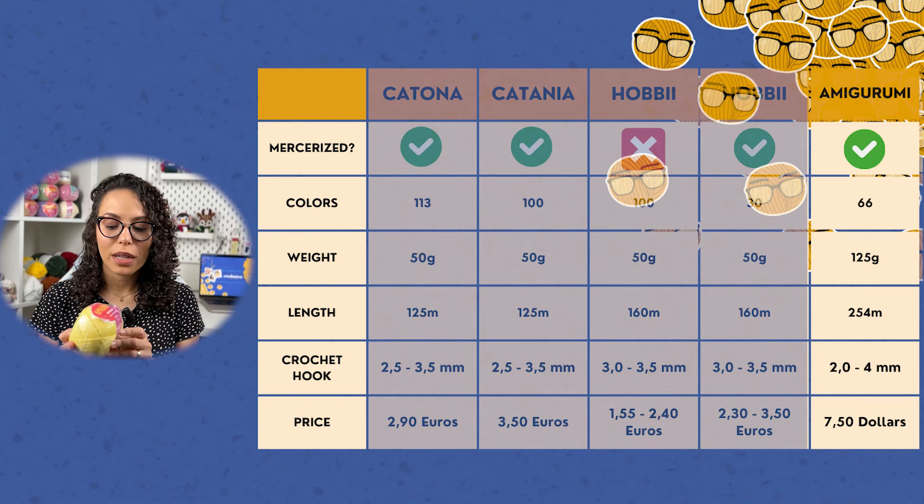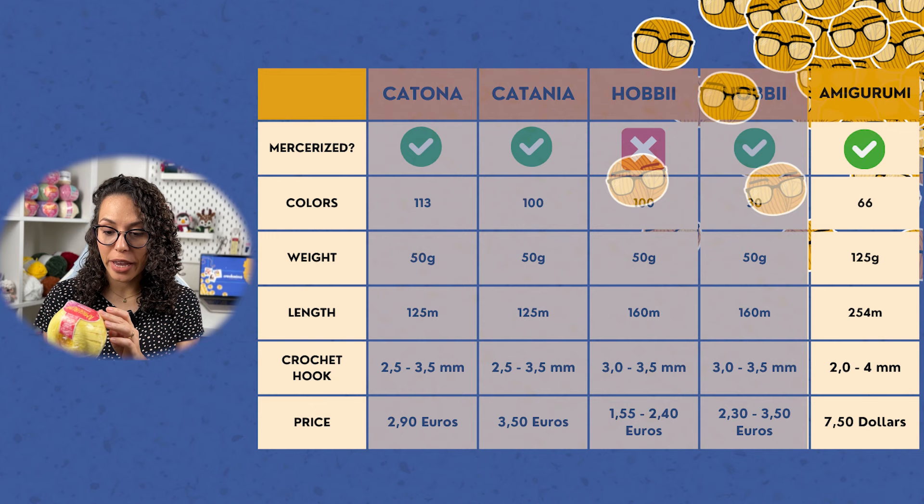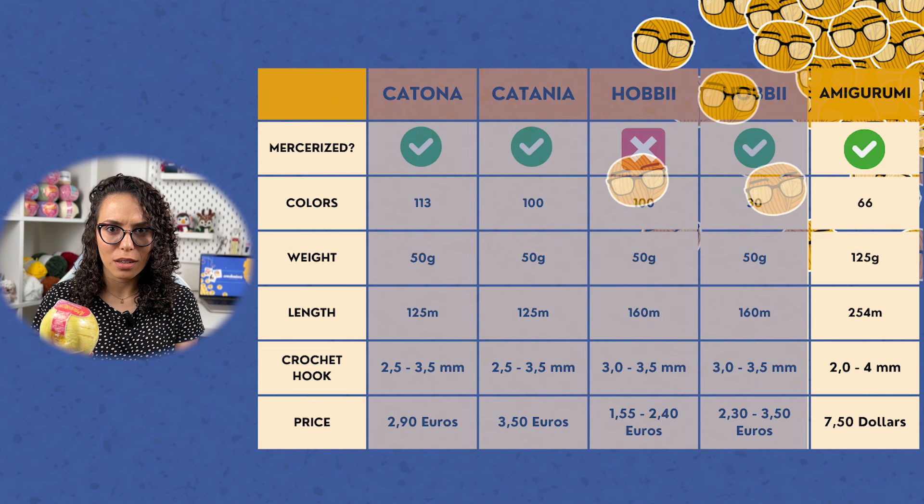The last brand I'll talk about is the Brazilian one — Amigurumi yarn from Círculo. It's 100% mercerized cotton yarn, and while it's a Brazilian brand, it has been growing internationally and you can find it in many countries. Check their Círculo USA website for recommended retailers. This yarn weighs 125 grams — more than double the other balls — and its length is about 254 meters, also much longer than the others.